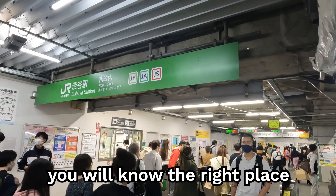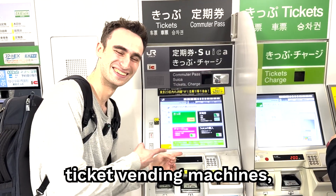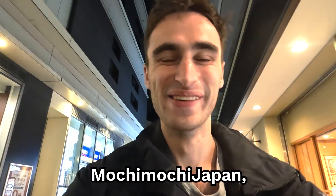After watching this video, you will know the right place to buy your Suica train pass, how to operate the various ticket vending machines, and also how to charge your Suica train pass when you're out of funds. This is David from Muchimuchu Japan, and let's get started.